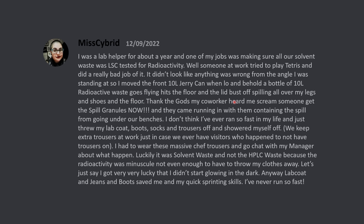Thank the gods, my co-workers heard me scream 'someone get the spill granules now!' and they came running in with them, containing the spill from going under our benches. I don't think I've ever run away so fast in my life — I just threw my lab coat, boots, socks, and trousers off, and showered myself off. We keep extra trousers at work just in case, and I had to wear these massive chef trousers and go chat with my manager about what happened.